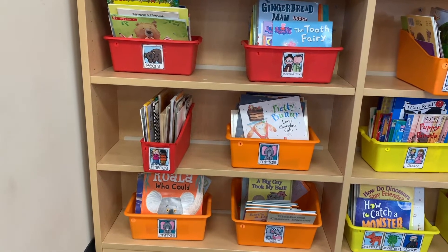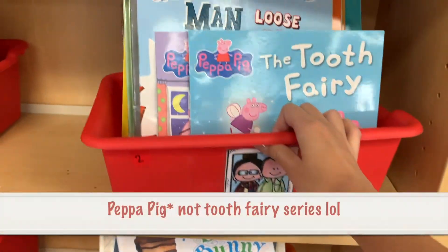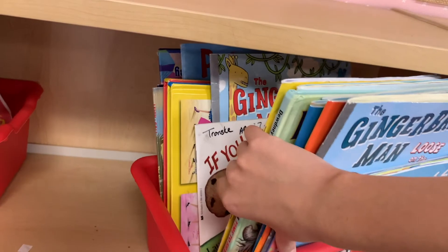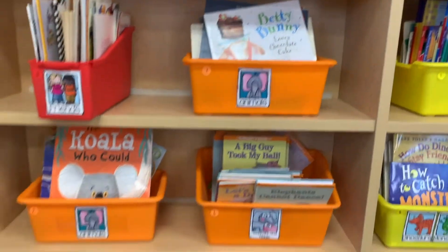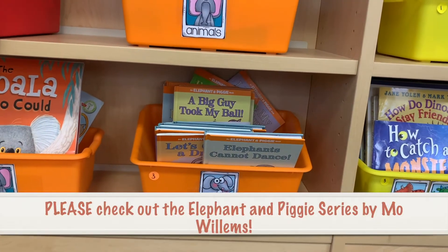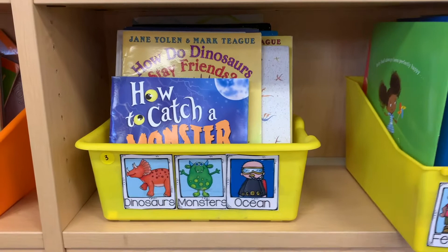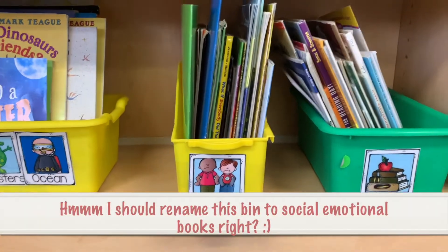Now let me go through the specific classroom library book bins I have. First up we have bears — all my bear books. Next is favorite authors, which includes the Tooth Fairy series, Gingerbread Man Loose series, Pete the Cat, Llama Llama, and Pinkalicious — series that are really popular for kindergarten. Then we have stories about friends, more animals, and Elephant and Piggy by Mo Willems, which is one of my favorite book series. The next section has science, school, Disney, weather and seasons, and a combined bin of dinosaurs, monsters, and ocean. We also have books all about feelings, which is very important to teach in kindergarten, plus some informational textbooks.